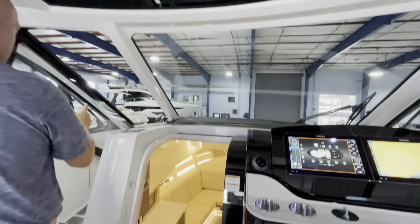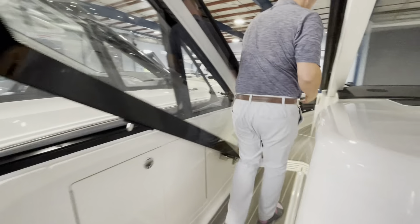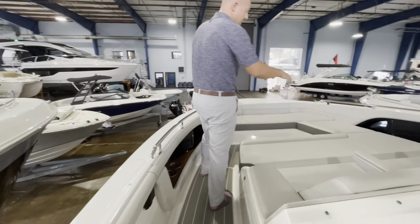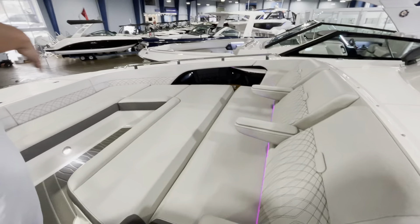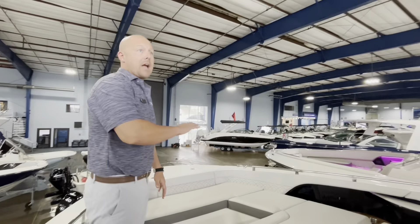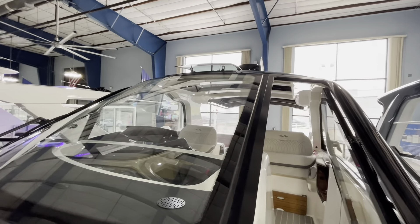Before we go downstairs, let's run up to the bow. A nice feature here is they have a portside walkthrough with very high gunnels — very safe for the kids to run up here. Up on the bow, we do have a large seating area with a table that will latch in, and three forward-facing seats, which is very nice. If you're running the boat, you can go up to the bow without needing to slow down. And as you scan back and look at the boat, it has a full black top, which really just makes the boat pop on the water.